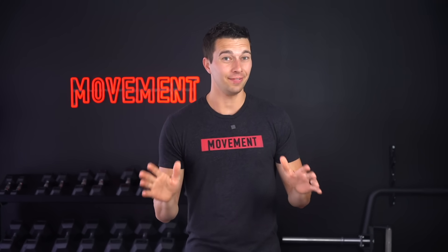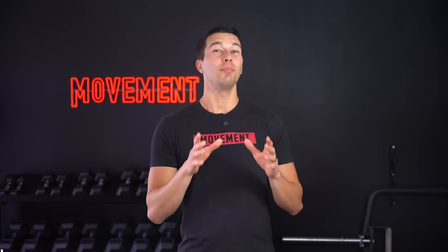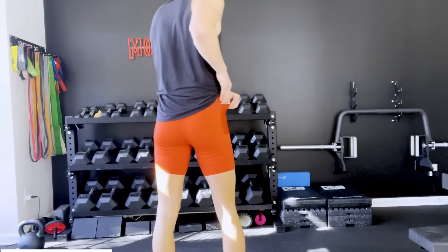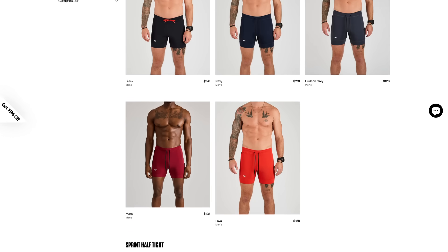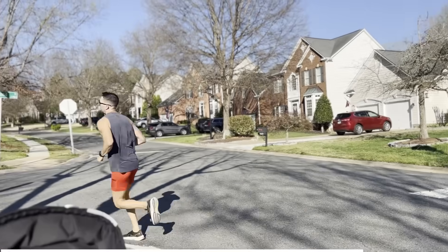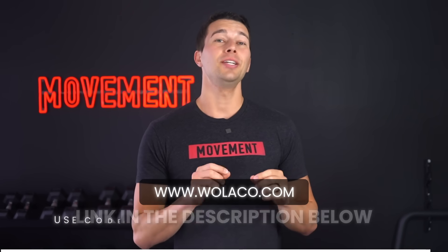Before we get into the next method, I want to take a quick second to thank our video sponsor, Wallico. If you haven't yet made the switch from baggy shorts to compression shorts for training, with baggy shorts you can't hold your phone in your pockets, you're constantly getting thigh rub and chafing, and no one can see your quad gains. Wallico's distance half tight and sprint half tights solve those problems with a great fit, top-of-the-line materials, and sweat-proof side pockets. Whether you're going for a 90-minute zone two session or cardiac power intervals with 60-second bike sprints, Wallico shorts will help you stay locked in. Use the link in the description and code MOVEMENT for 20% off.